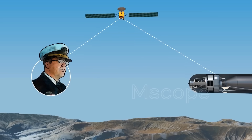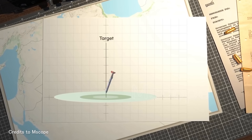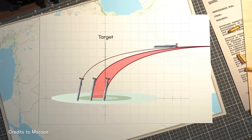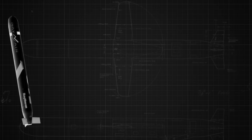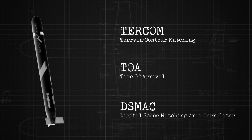Many past missiles used inertial systems and GPS to find targets. However, using only these systems, the precision rate of the missiles is around 30 feet — meaning the missile could miss the exact point of the target. To circumvent these problems, additional technologies are used, such as TERCOM (Terrain Contour Matching), TOA (Time of Arrival), and DSMAC (Digital Scene Matching Area Correlator).